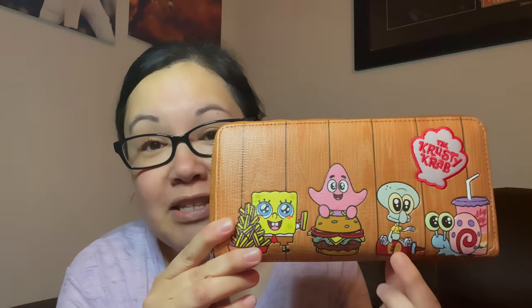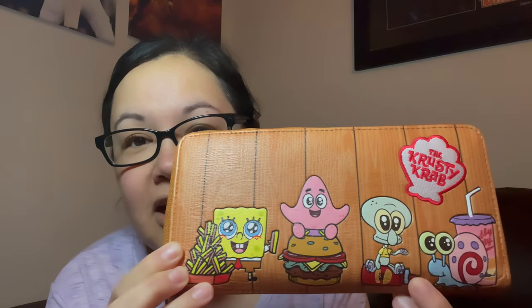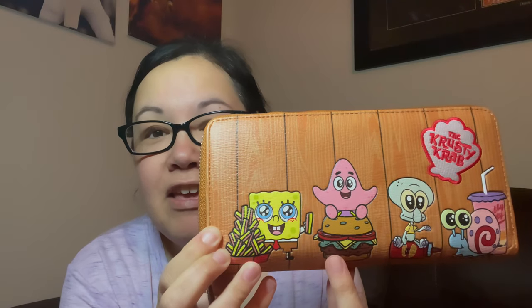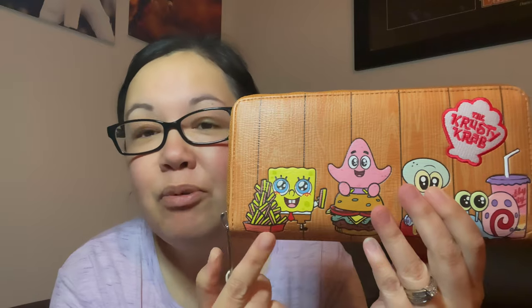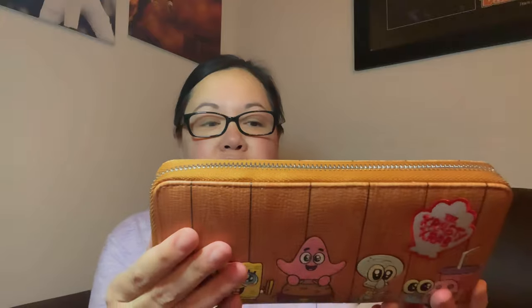Squidward — gotta love Squidward, he is my favorite. If you notice, he's sitting on a bottle of ketchup. I'm surprised he doesn't have his clarinet, but I guess it's all about the Krusty Krab theme. Then we have Patrick on the Krusty Krab burger, and then we have SpongeBob with the french fries. How freaking adorable!